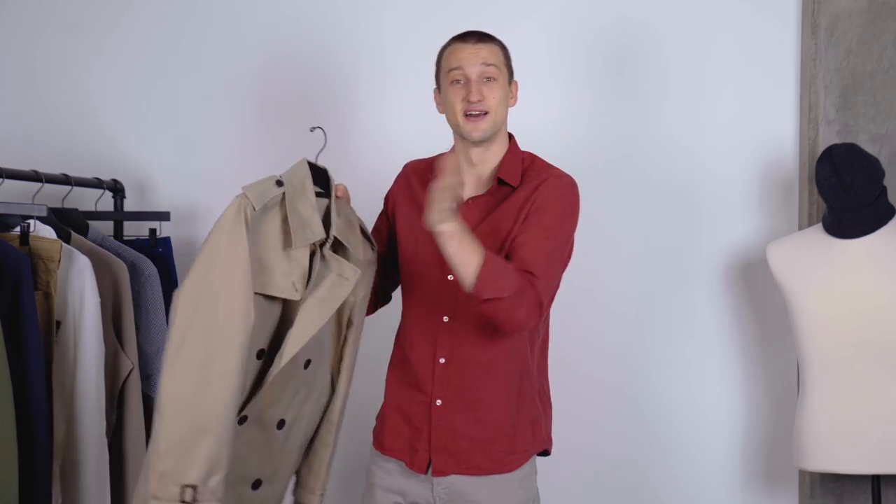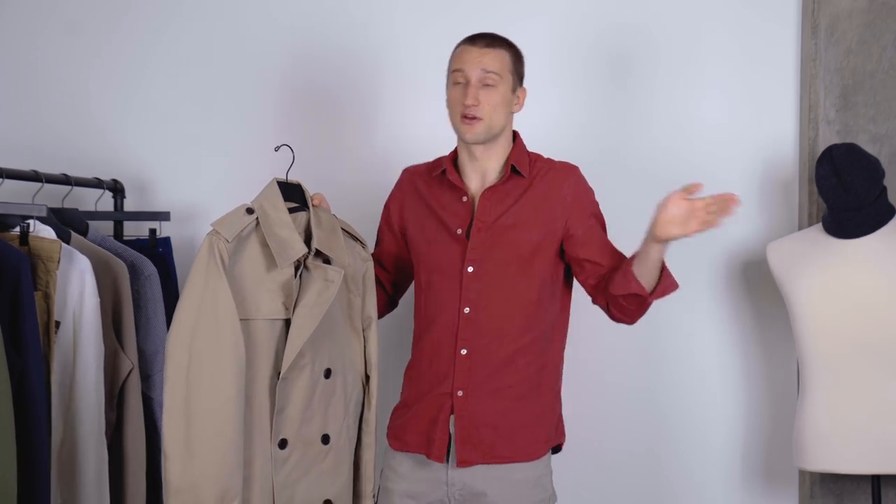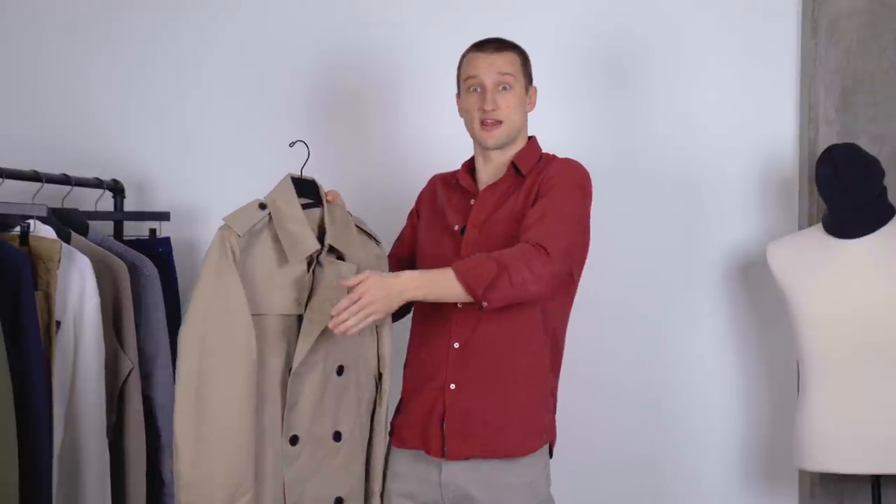If you don't know the history of the trench coat and you want to know, let me know — maybe I'll do a video on that. Anyway, love this piece. I think it transitions really nicely from the colder winter days into the colder spring days and into the warmer spring days even, so that's piece number one.